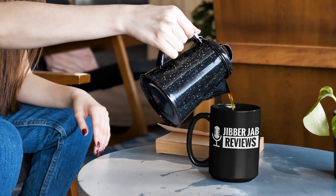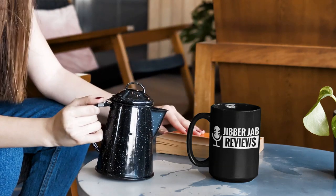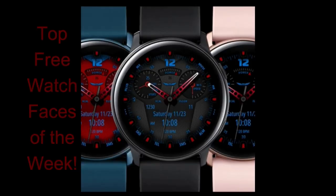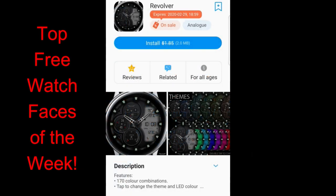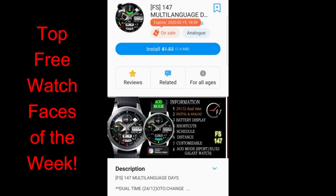Hey everyone, happy Friday to all of you and thanks for taking a couple minutes out of your day to support the channel and of course pick up some freebies. There's a really nice mix of watch faces here to help take you guys into the weekend, so make sure you check out the full review and click on the direct links down below in the video description, because all of these are limited time promotions so you will have to hurry. This is going to be part one of two videos that I'm going to be releasing for my weekly top picks.